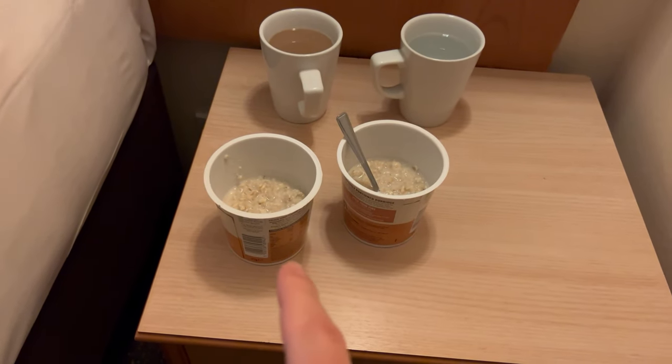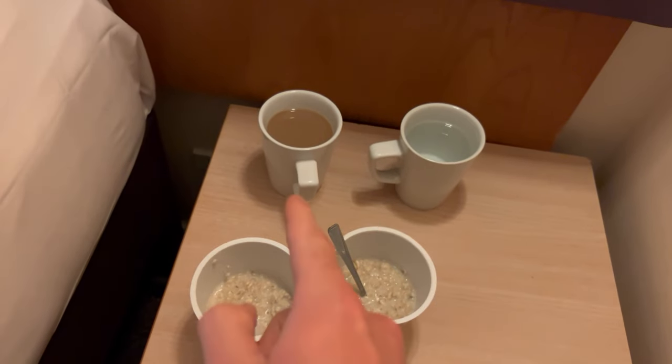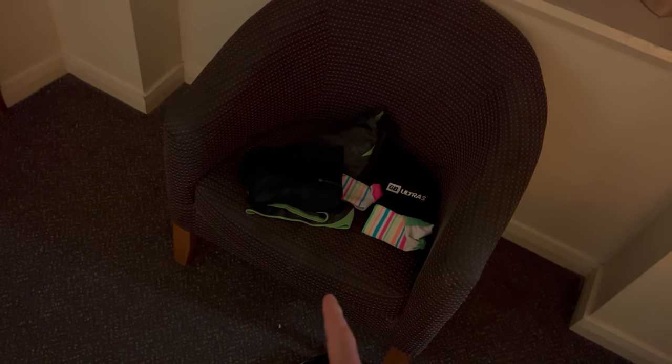It's 4am in the morning, starting to get some of the gear on. I have my two porridge cups ready, some water and some coffee ready to go. After that, it's time to pack the rest of my stuff, get the rest of my clothes on, and head to the start line.